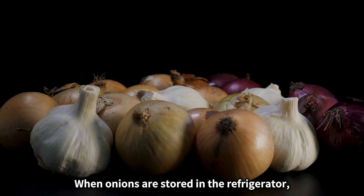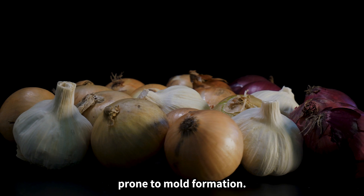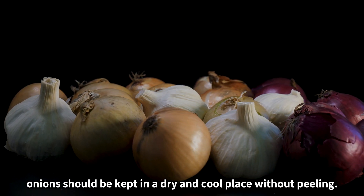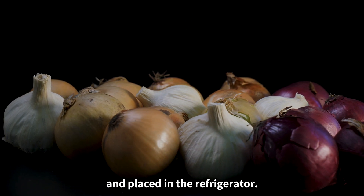When onions are stored in the refrigerator, they become easily squeezed due to moisture and are prone to mold formation. Onions should be kept in a dry and cool place without peeling. Leftover onions should be vacuum-packed and placed in the refrigerator.